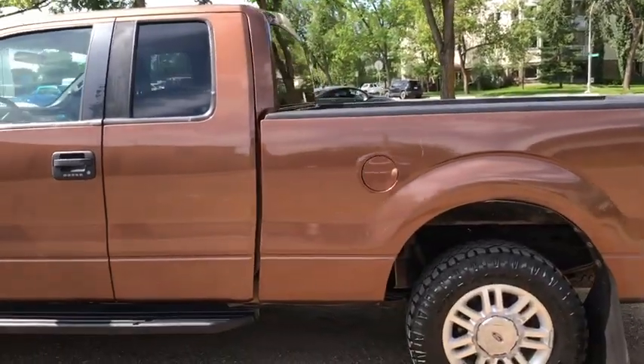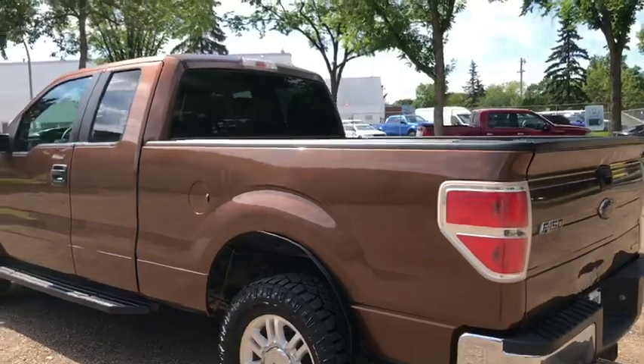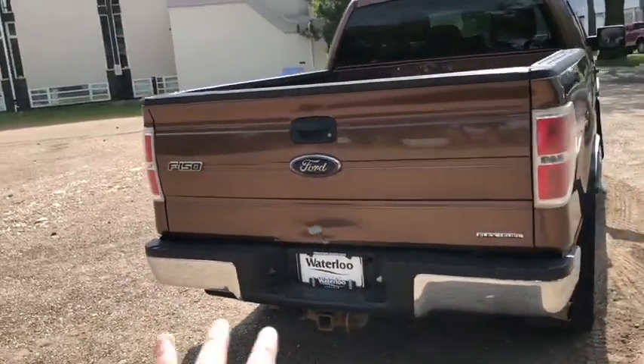This super cab does seat a total of six passengers — three in the front, three in the back. With that super cab you do get a six and a half foot box. Around the back end you do have a trailer tow package.